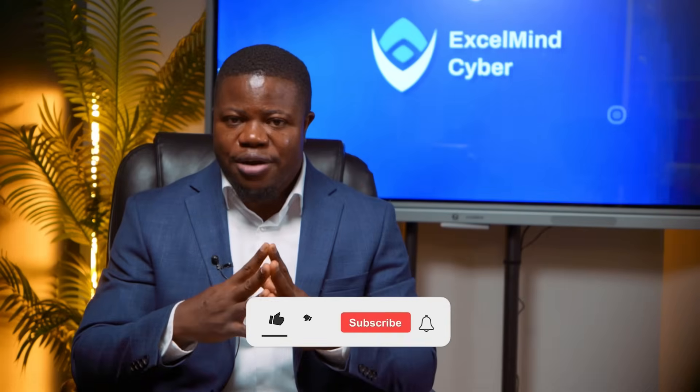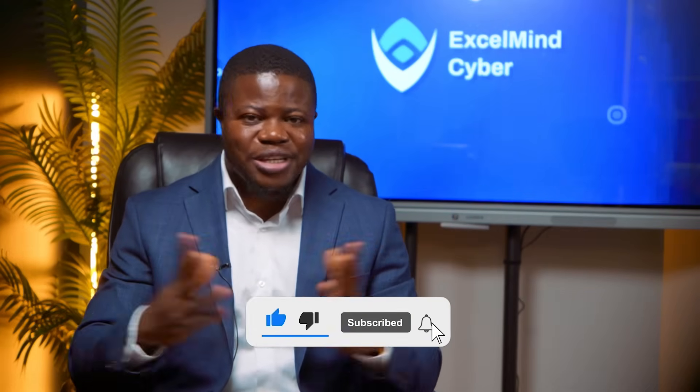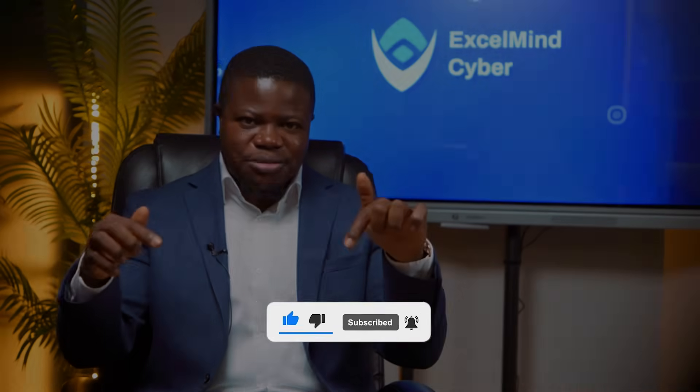Hit subscribe right now if you want content that shows you how the work actually gets done. It's free to subscribe. Now let's build a risk assessment together, step by step.